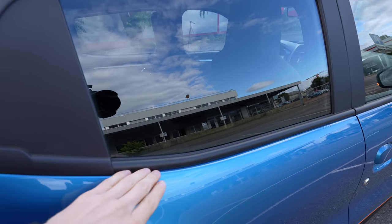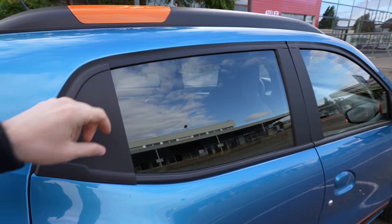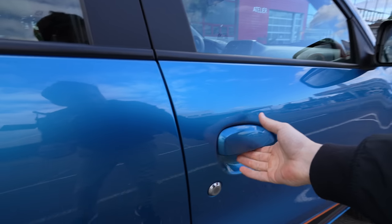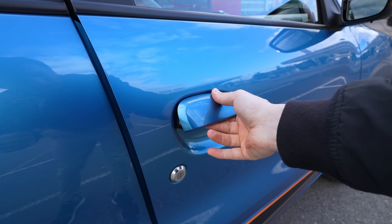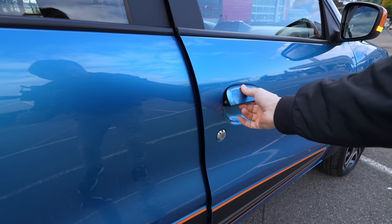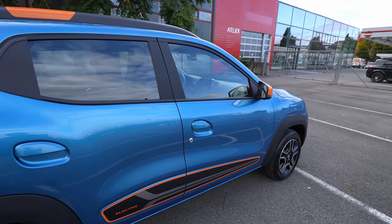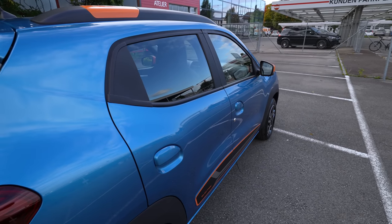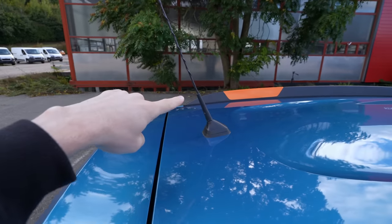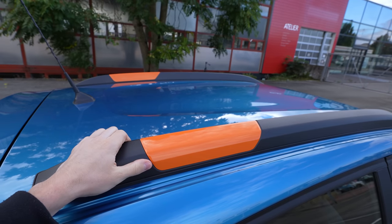Around the windows there's black plastic trim — nothing fancy. The door handles are classic Dacia-style, the same as on other Dacia models. The door closing sound is okay — classic for Dacia, we're used to this kind of sound. On the roof there's a radio antenna, and the same roof rails as on the Duster, where you can add extra storage. There's also some orange trim and a nice roof spoiler with a lip.